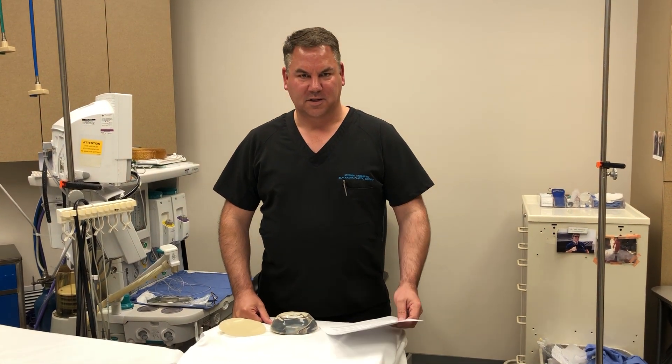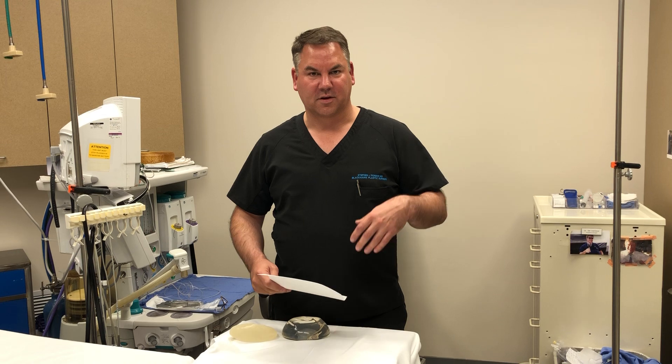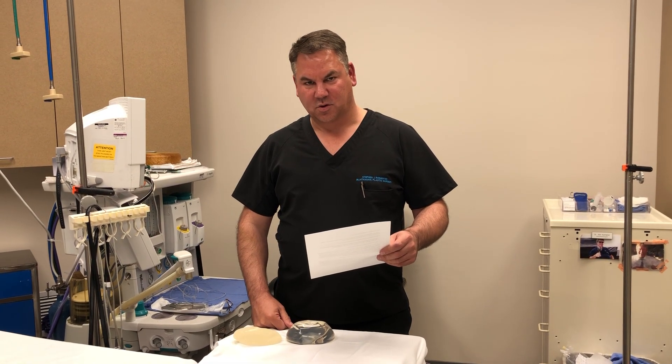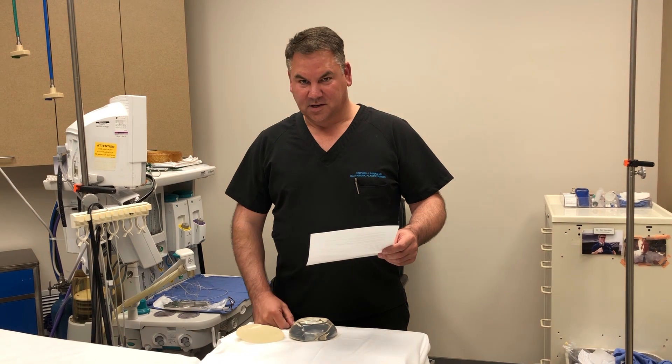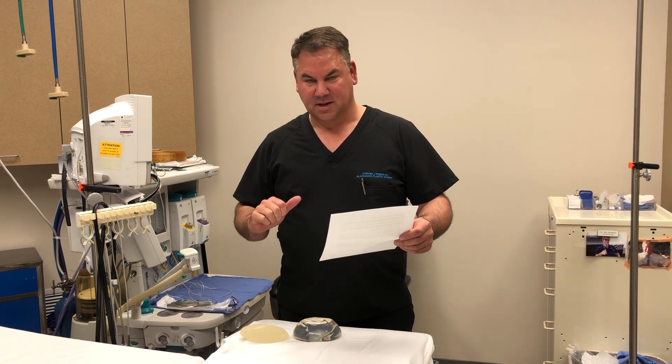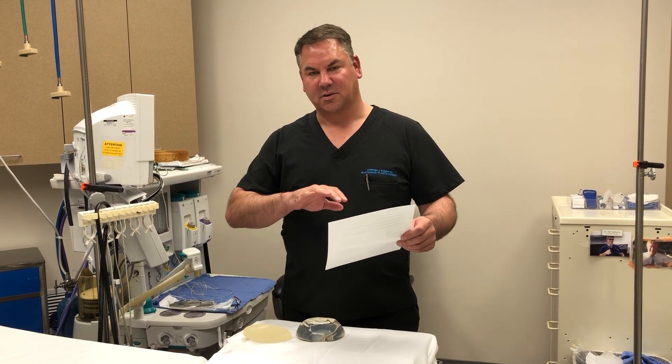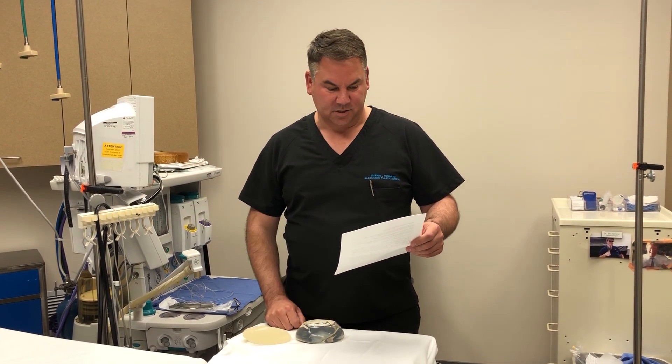Hello, Steve Brown here from Black Hawk Plastic Surgery. In light of all the recent media events about breast implants, I thought I'd give you guys a quick update. First thing is, if you're one of our patients at Black Hawk Plastic Surgery, you don't have anything to worry about. The problem has been associated with a different kind of implant, which we're going to get into.